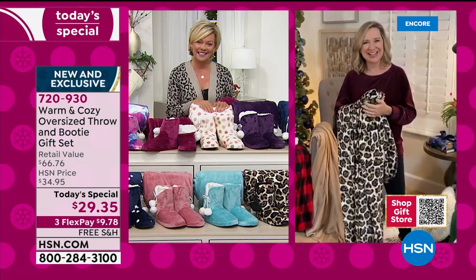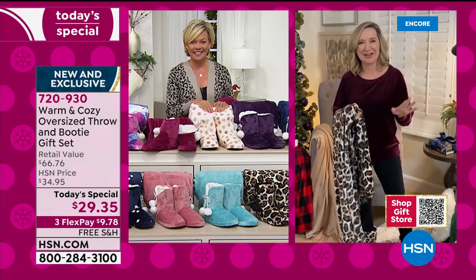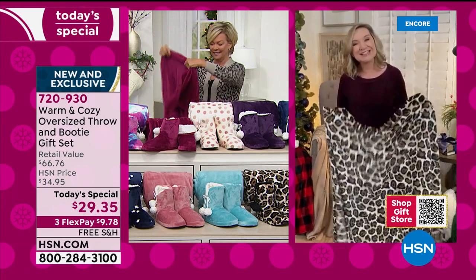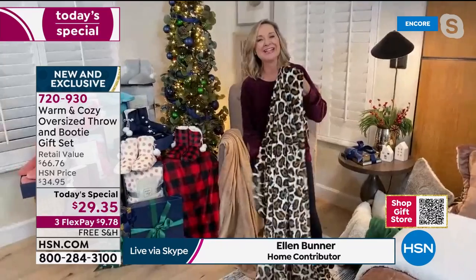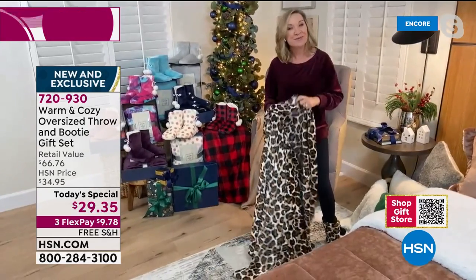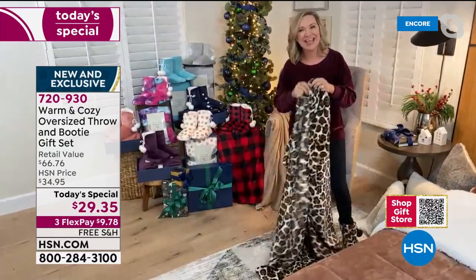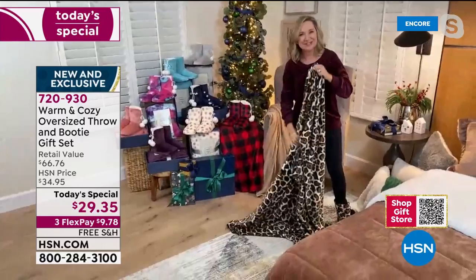This set is always our number one selling giftable because it's a wearable and a throw. Giving someone the gift of warmth and comfort, especially this year, is the best thing you can do. Warm and Cozy is exclusive here at HSN — it's been here over 10 years. Typically a 50 by 60 inch throw is what you see in these sets; we went 60 by 80.